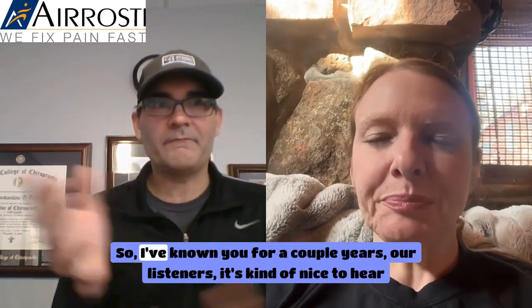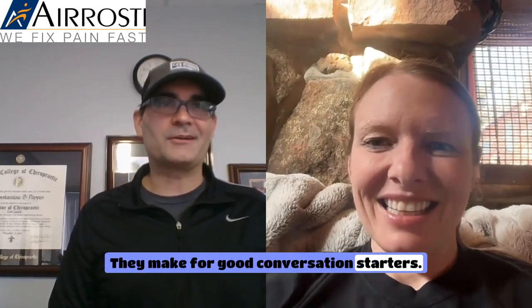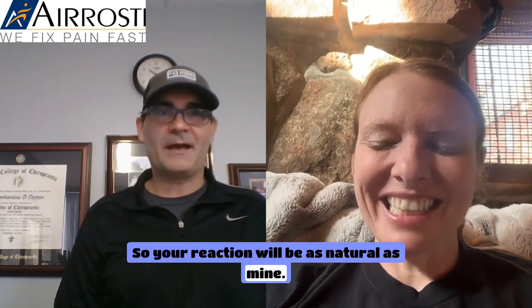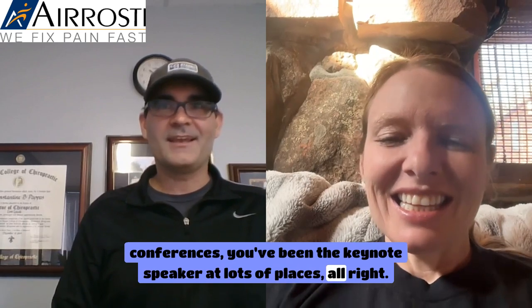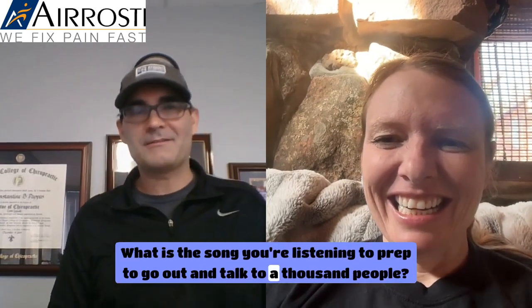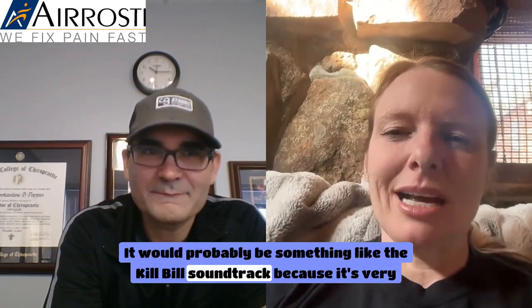We do a segment here with off-the-top-of-my-head questions. You've lectured at medical schools, spoken at conferences, been keynote speaker at lots of places. You're getting ready to go on stage with your headphones on — what song are you listening to to prep to go out and talk to a thousand people? I've never even considered doing that before, but it would probably be something like the Kill Bill soundtrack because it's very female-empowering.